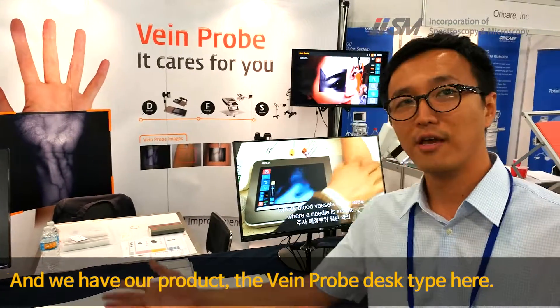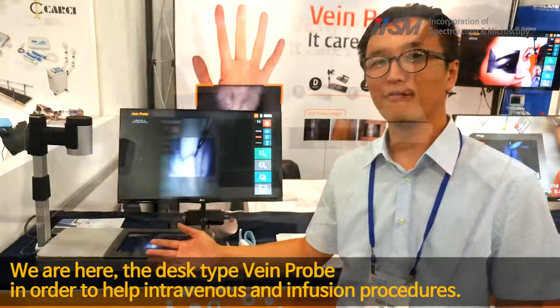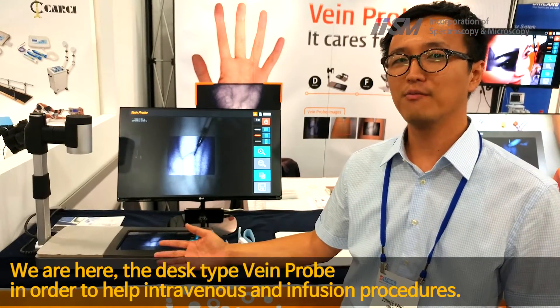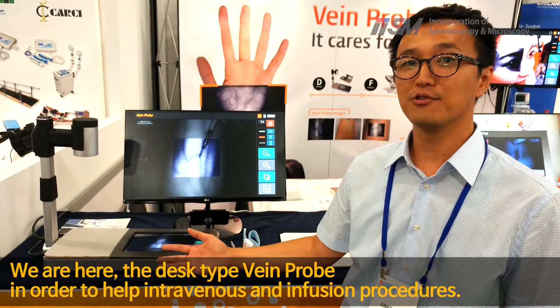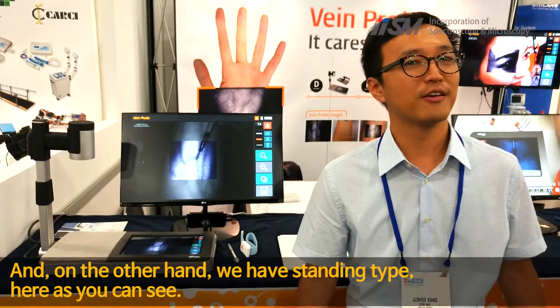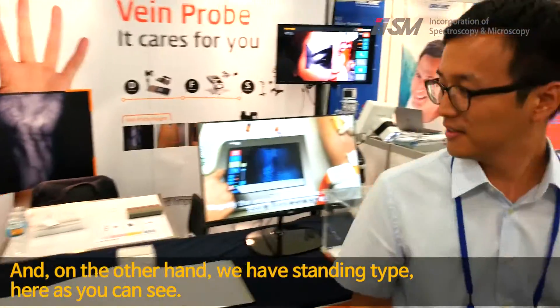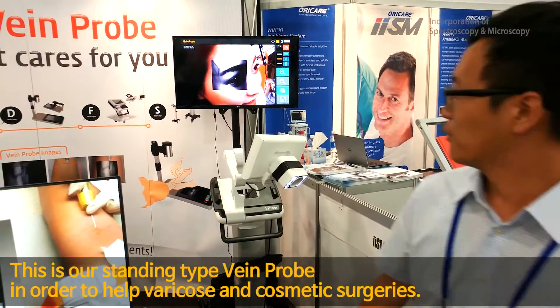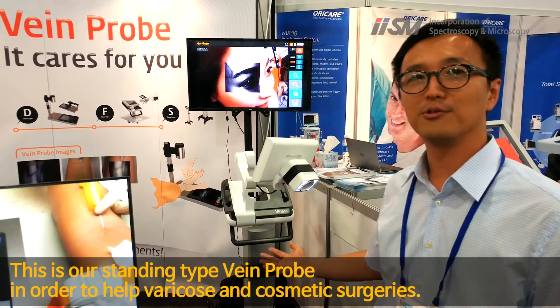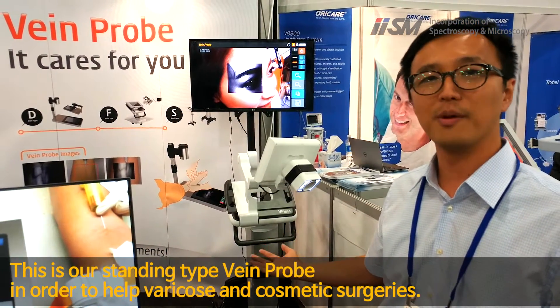We have our product, the vein probe — the desk type here. We have a desk type vein probe in order to help intravenous and infusion procedures. And on the other hand, we have a standing type. This is our standing type vein probe in order to help varicose and cosmetic surgeries.